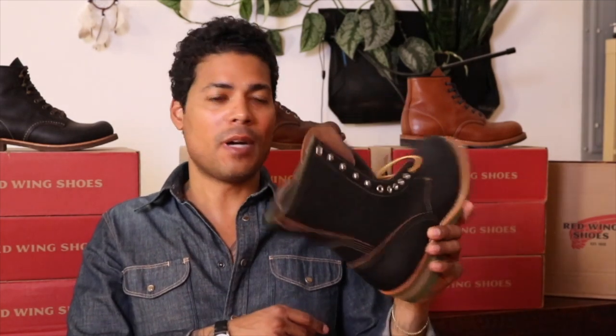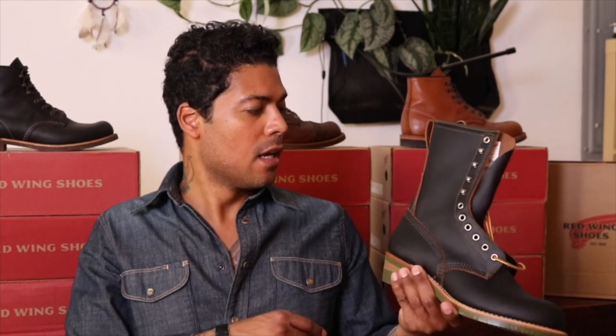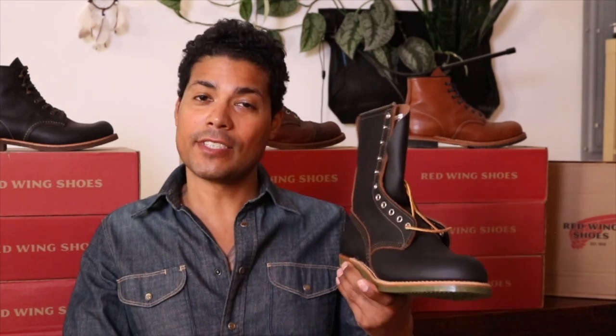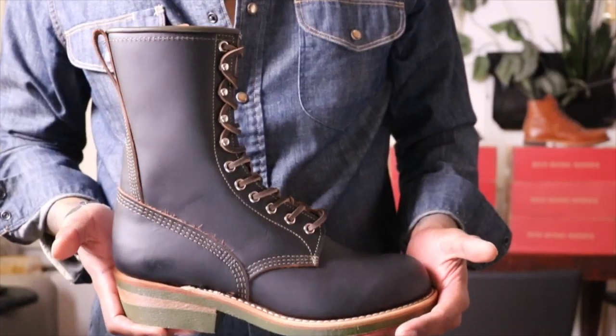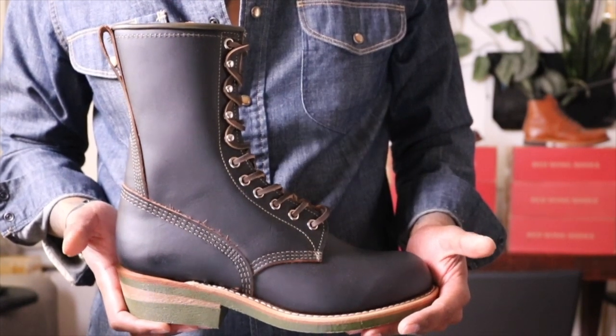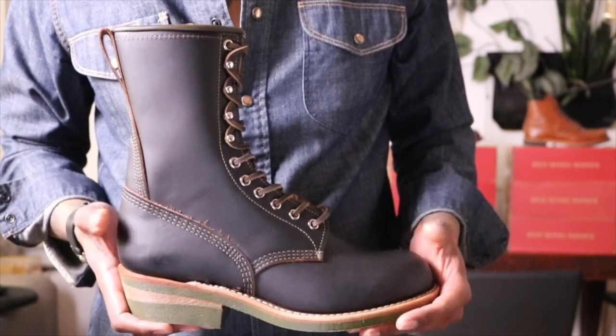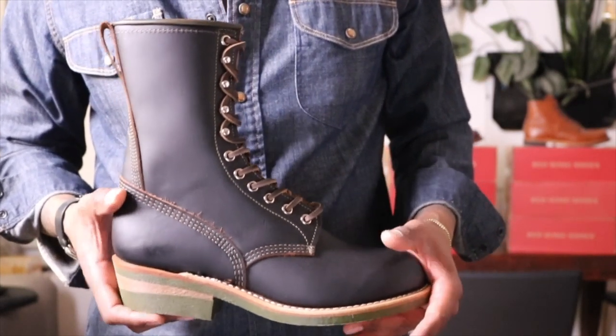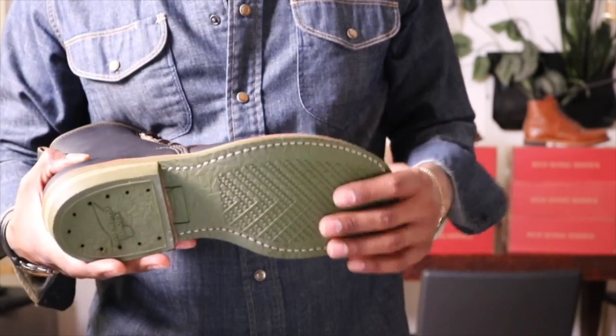On to the 4328 — let's lace up this boot and take a closer look. Here's a closer look at the Red Wing Indigo Ferra collab, the 4328 Climber. This is in the black prairie leather. One thing I really like about this, which is a nice touch, is that green sole.